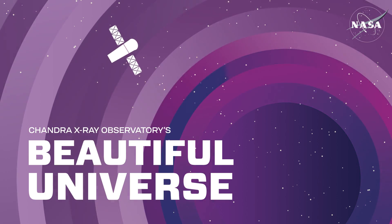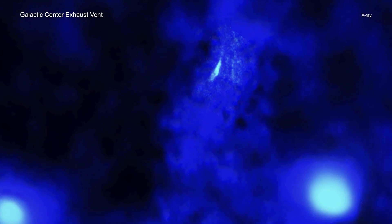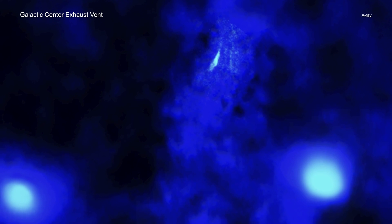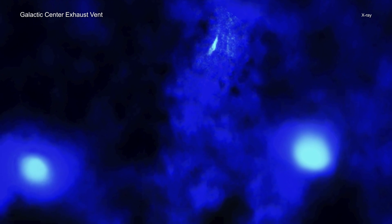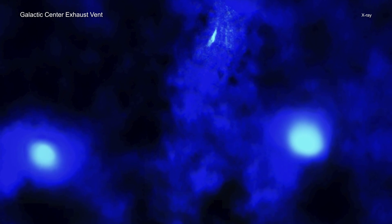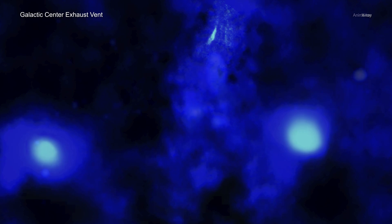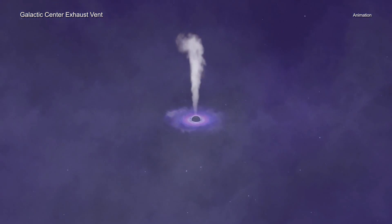Using NASA's Chandra X-ray Observatory, astronomers have located an exhaust vent attached to a chimney of hot gas blowing away from the center of the Milky Way galaxy. The chimney and vent are about 26,000 light years from Earth. The chimney begins at the center of the galaxy and stands perpendicular to the Milky Way's spiral disk. The research team thinks that eruptions from the supermassive black hole at the Milky Way's center, called Sagittarius A* or Sag A* for short, may have created this chimney and exhaust vent.